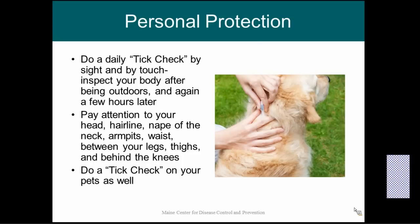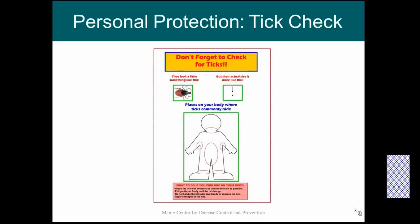There is a poster created by 4-H Kids to help remind you where on your body to check for ticks. Ticks like warm, protected, moist areas, so there are places where ticks are more commonly found: around the nape of your neck and your hairline, your armpits, your groin, the back of your knees, and around your ankles. Make sure you do a full tick check every day.